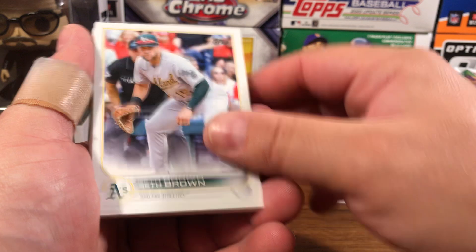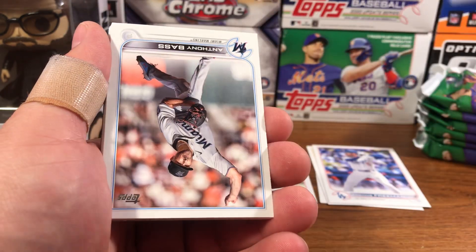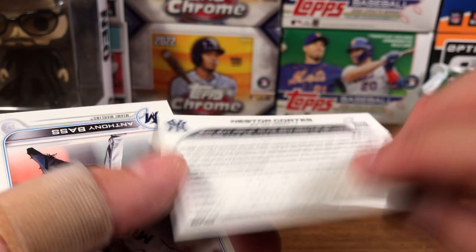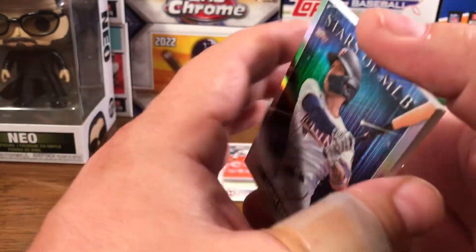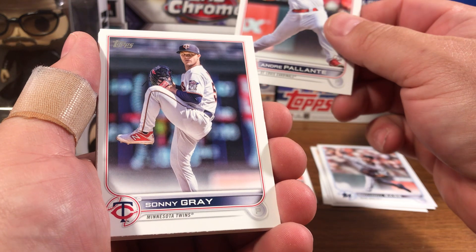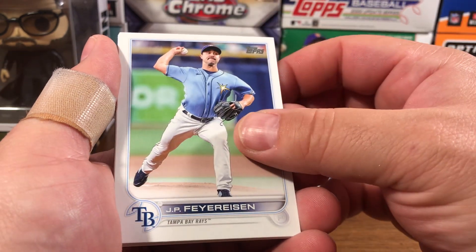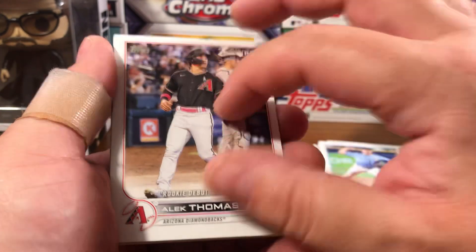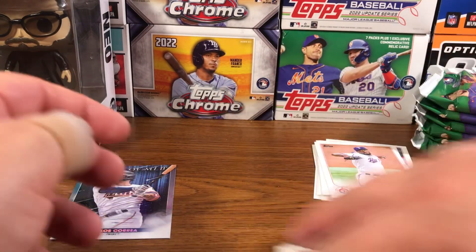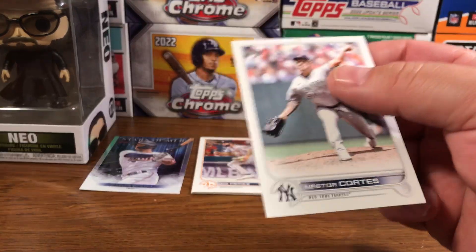Start off with Matt Duffy, Seth Brown, Royce Lewis rookie, Freddie Freeman, Nestor Cortez for the Yankees. The 41 there is the base — I think 50 or 60 is the super short print, and 59 is the short print. Don't quote me on that, but comment below if you are aware. Palente rookie, Sonny Gray, Cooper Hummel rookie, Frierson, Alec Thomas rookie debut, Taylor Hearn, Jose Perez, and a Carlos Correa Stars of MLB. No big rookies or parallels in the first one, but we did get a Yankee — so all Yankees get sleeved up. Nasty Nestor.